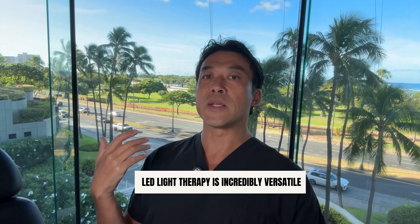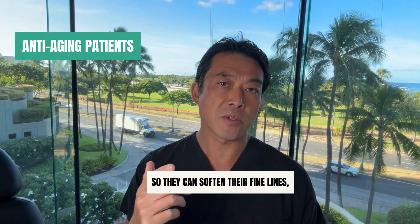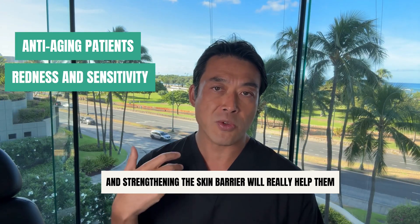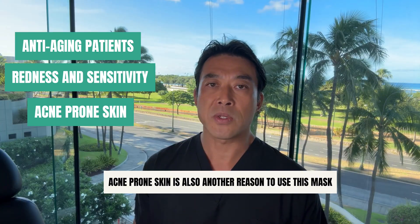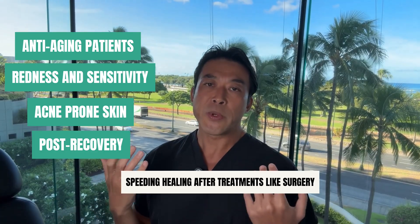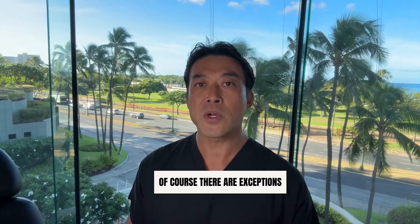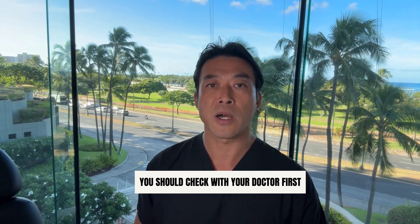So who is this for? LED light therapy is incredibly versatile. In my practice, I recommend it for patients focused on anti-aging to soften fine lines and boost skin firmness, for patients with redness or sensitivity to calm inflammation and strengthen the skin barrier, for acne-prone skin to reduce breakouts and post-acne redness, and for post-recovery — speeding healing after treatments like surgery, microneedling, or laser. Because it's so gentle, most people tolerate it beautifully. Of course, there are exceptions: if you're on light-sensitive medications, have certain medical conditions, or are pregnant, you should check with your doctor first.